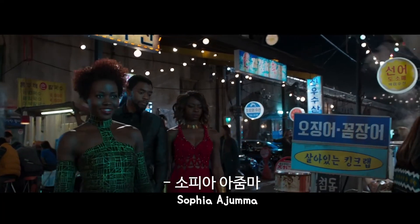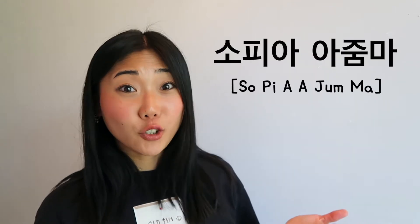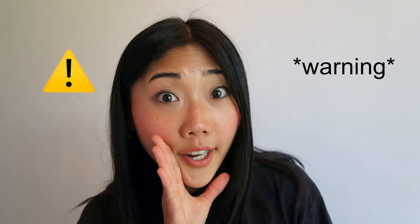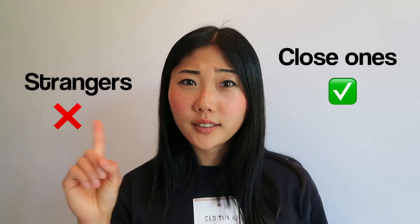Sophia, 아줌마! 아줌마 is a title for middle-aged ladies. Be careful — it's an informal title, so you can use it only for people you're close with, not for strangers. In the movie, she was already friends with the lady, so she could call her 아줌마.